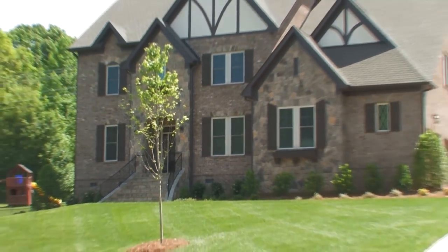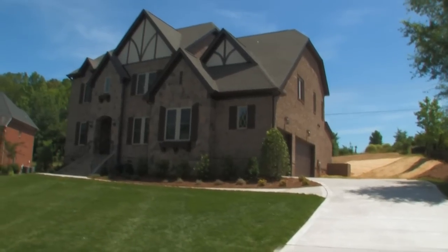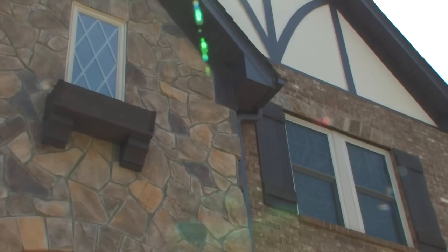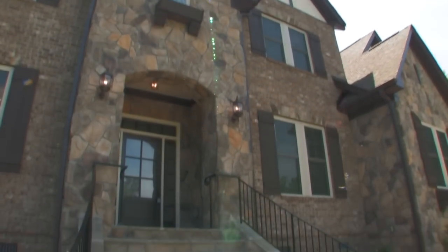Welcome to Linnane Homes. Linnane Homes has been building homes in North Carolina since 1989. Each Linnane home comes with a 10-year structural warranty and is Energy Star certified. If you have a lot and want to build, we can help you design a home just right for your lot.